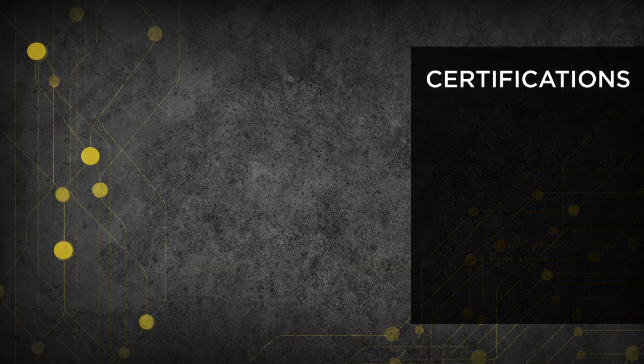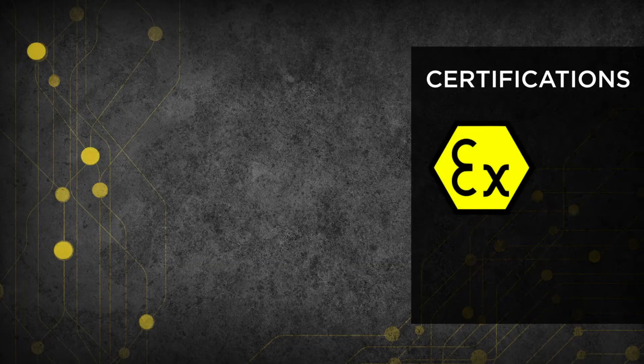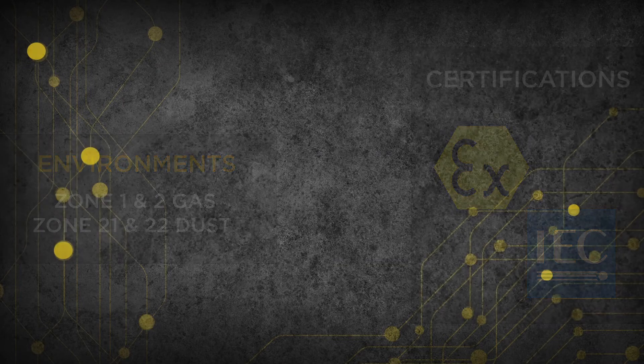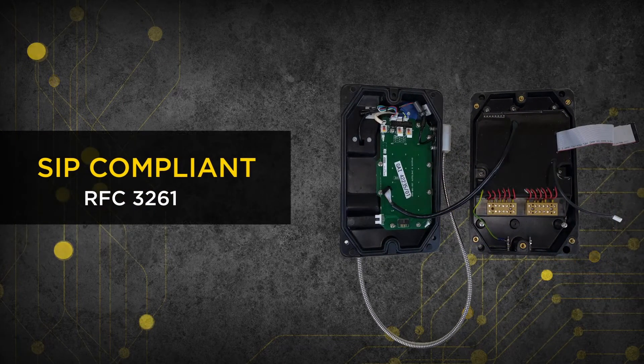All Auto DAC 6 devices are ATEX and IEC certified for use in Zone 1 or 2 gas and Zone 21 and 22 dust environments, and are SIP compliant to RFC 3261.